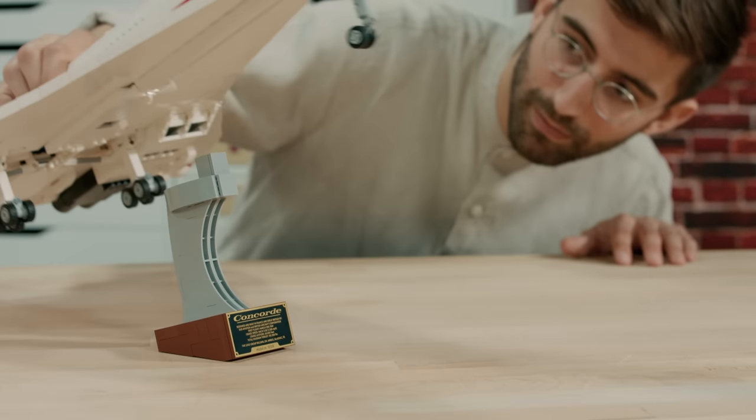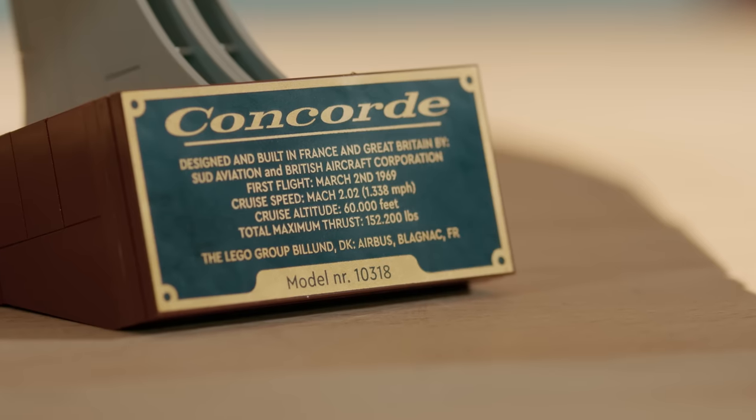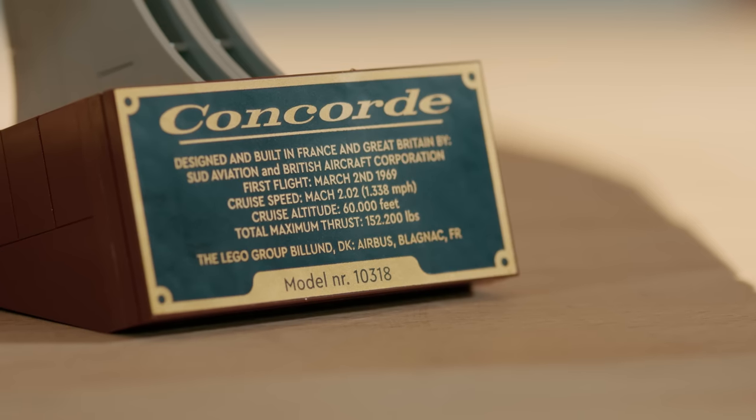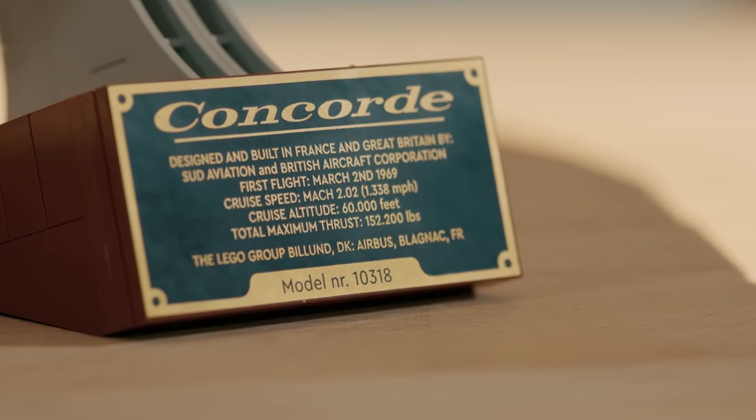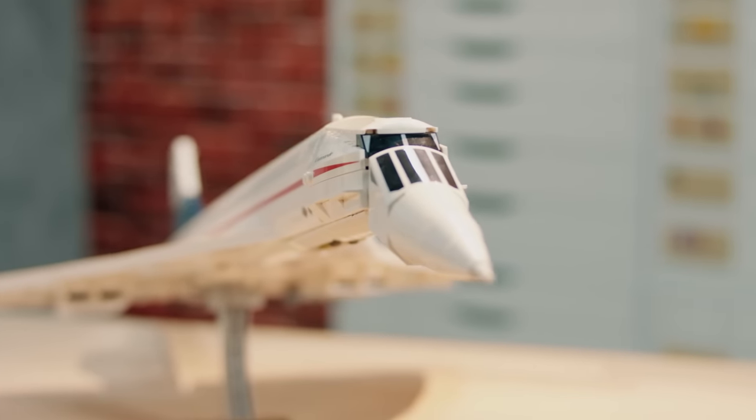I think one of my favourite parts of the model is actually the stand. We worked really hard to create this aesthetic representing the 60s and 70s — it's like a faux wood and metal stand. On the front we've included the Concorde logo, the first flight, the cruising speed, and obviously the all-important collaboration between Britain and France in designing and making the aircraft. The name Concorde actually means agreement or harmony in both English and French. Hi, I'm Milan, and this is the fastest LEGO airplane in the world.